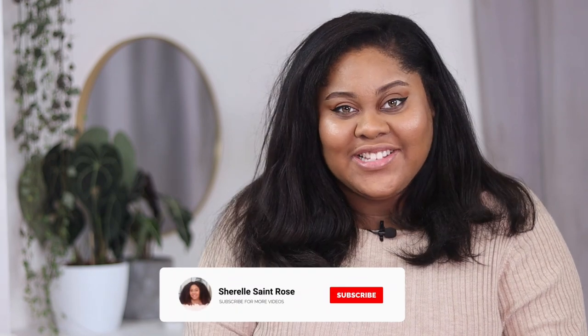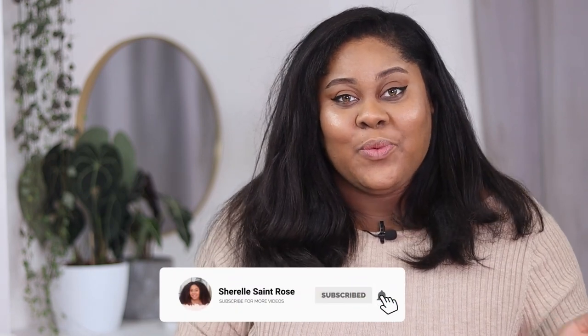Hello, and welcome to my channel. My name is Sherelle, and in today's video I'm going to be telling you how I film my YouTube videos. This is going to be a little bit more behind the scenes of what I do, because when I first started out I used YouTube to find out what sort of equipment and lighting I should use, so hopefully this video will answer some of your questions.